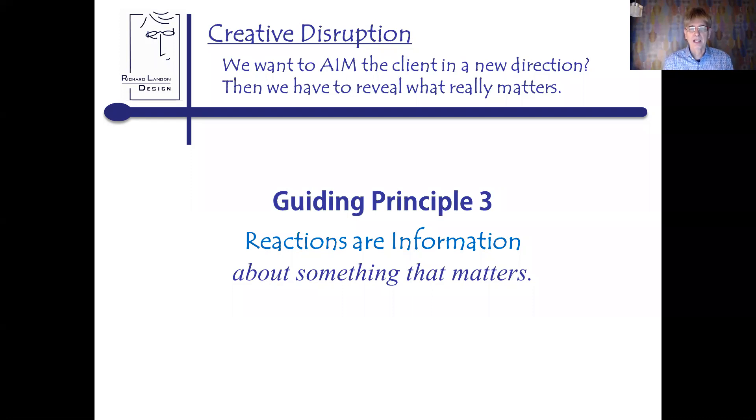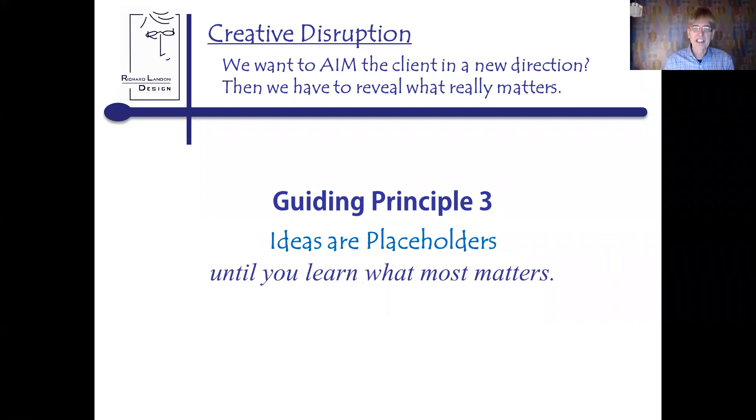I cannot emphasize enough how amazing it is when you just change how you ask a question and what happens in the design process. It also equalizes the participants by saying all ideas are placeholders. So if one of your clients dismisses the other's idea with 'I don't like that,' you can turn around and say, 'What about that isn't a good idea? What about that don't you like? What about that bothers you?'